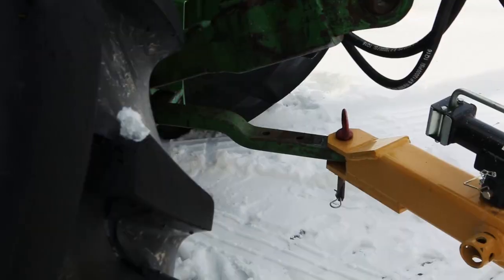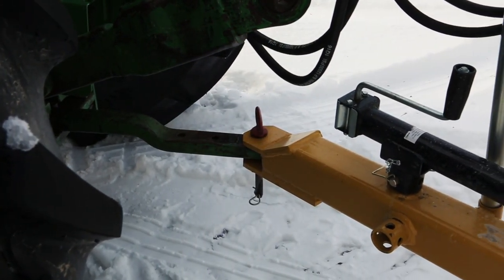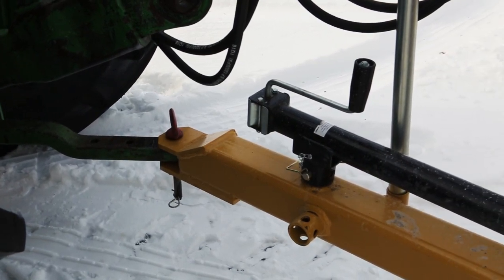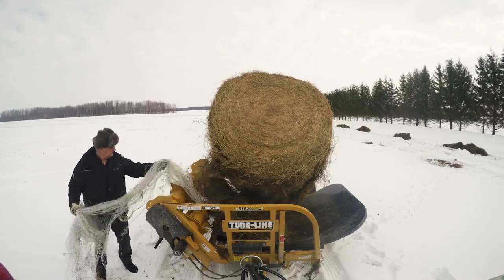The self-loading bale feeder can effortlessly connect to any Clevis-style hitch quickly and easily, and is also fitted with an adjustable jack stand attached to the tongue of the unit to take the hassle out of unhitching your equipment and keeping the operator protected.